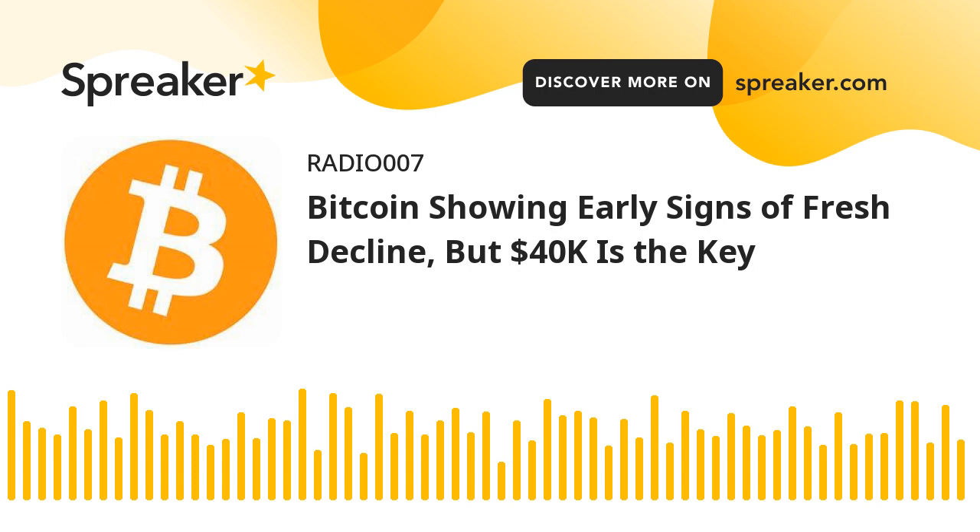Technical indicators: Hourly MACD — the MACD is now gaining pace in the bearish zone. Hourly RSI (relative strength index) — the RSI for BTC-USD is now near the 30 level. Major support levels: $41,200 followed by $40,000. Major resistance levels: $42,000, $42,500, and $43,000.